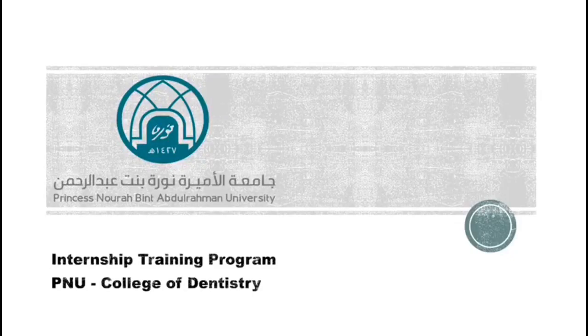Assalamu alaikum warahmatullahi wabarakatuh. My name is Mija'il al-Hmaid, an intern from Princess Noura bint Abdul Rahman University, and I'm here to talk about the intern trip year.